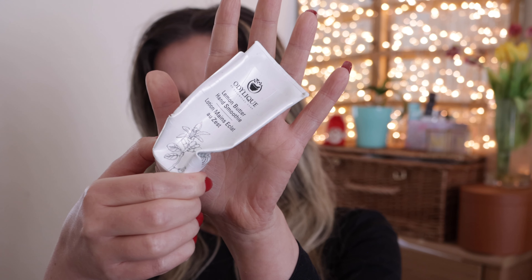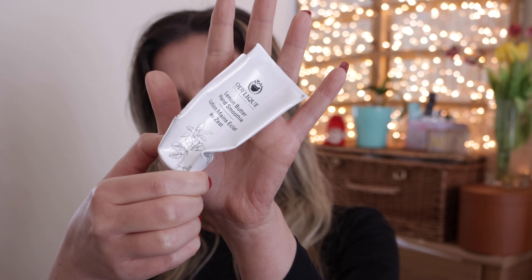The next product is a hand cream by a brand I'm not familiar with — it's Odelique, Lemon Butter Hand Smoothie. I am a hand cream person; I use hand cream all the time, every day. I don't really bother much about hand cream quality — most hand creams are just fine with me. What I did not like about this one was the smell; it was lemony and I don't necessarily like the scent of lemon on my hands. Other than that it was okay. I don't know this brand and I'm not going to repurchase it — I wouldn't buy it again because of the smell. Other than that, it was fine.